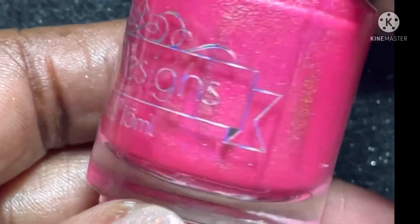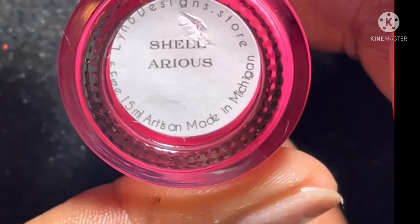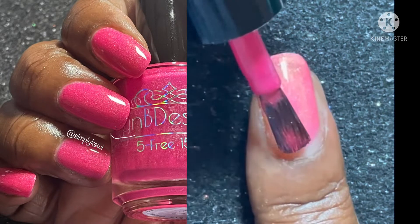Next is Chilleris, which is a pink neon jelly with linear and scattered hollow. This is a gorgeous polish, but you may want to put on a base polish because this may also tend to stain.